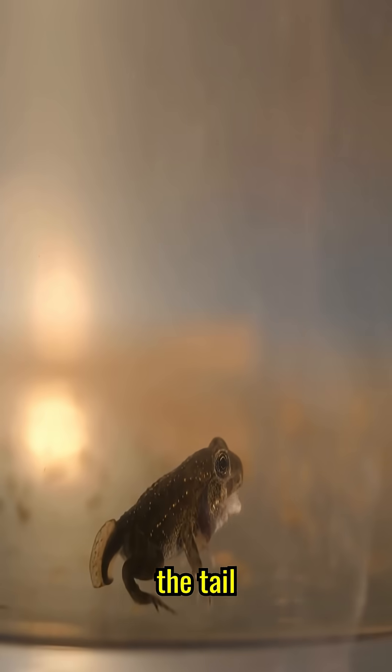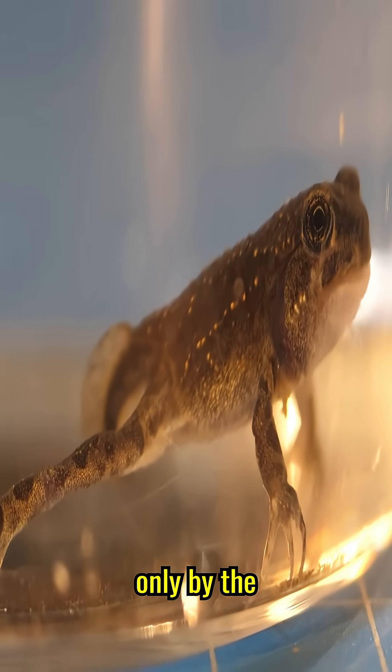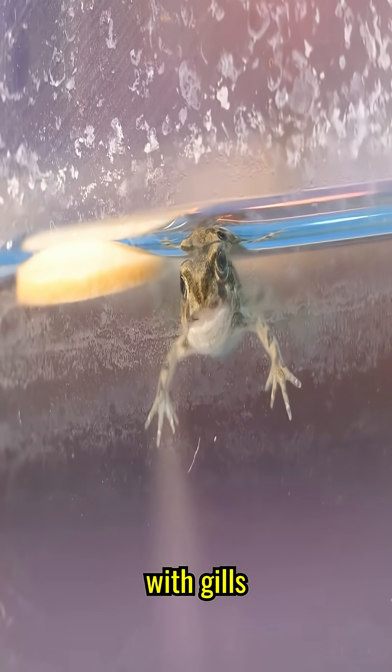On the 22nd day, the tail shortened almost three times, and from a full-fledged frog, the tadpole is separated only by the fact that it has not formed lungs, and it still breathes with gills underwater.